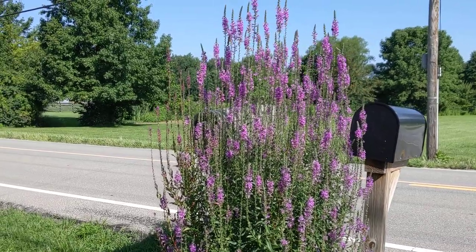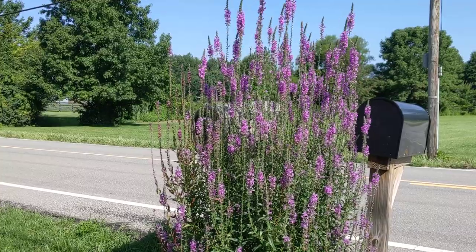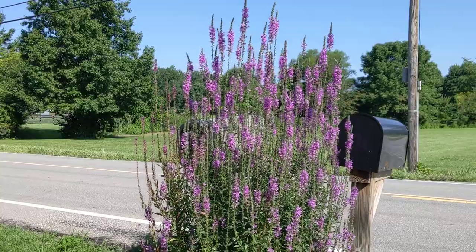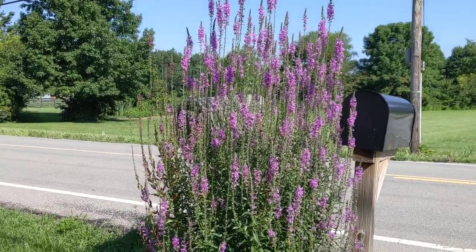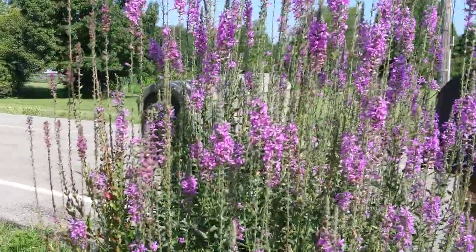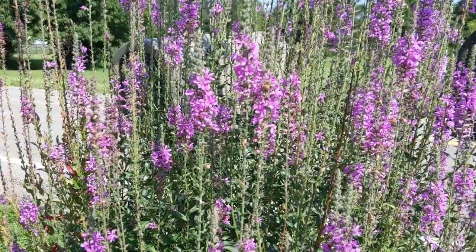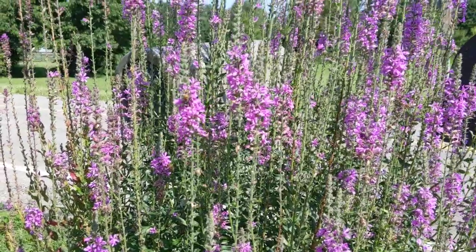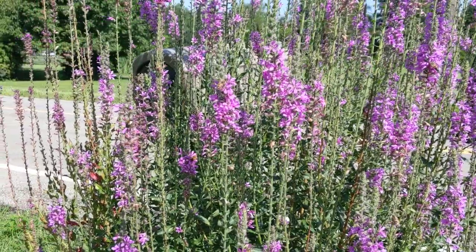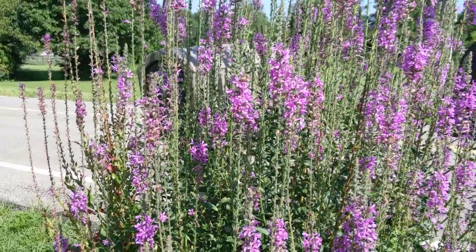Hi everybody, welcome back to part two of Thursday Thoughts. I thought I'd share with you a few things growing in our yard. This is a salvia plant which I got part of from a neighbor and we put it out by the mailbox. I don't know if you can see the bees, but there are a number of bees. This makes me very happy because the bees have been struggling worldwide, but I know here in the US there have just been too many pesticides used, and I'm so happy to see these guys doing well.